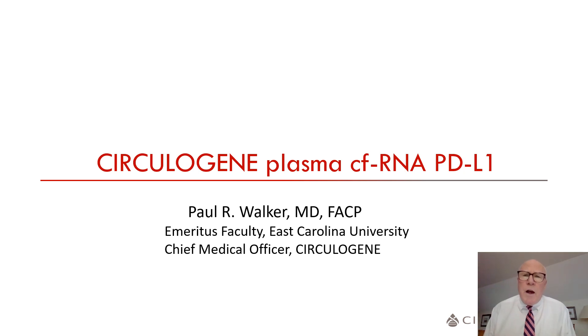Hi, I'm Paul Walker. I'm a medical oncologist on emeritus faculty at East Carolina University and chief medical officer at CirculaGene.